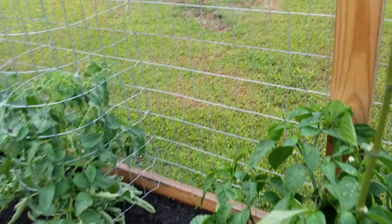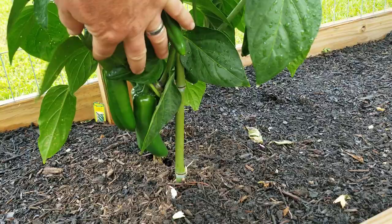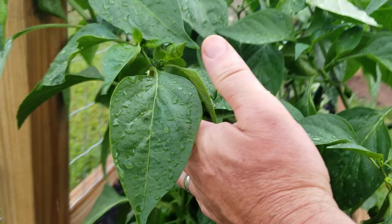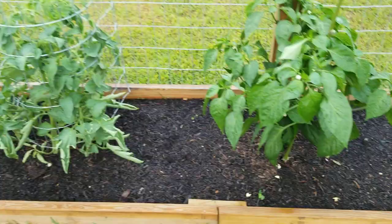This is a mammoth jalapeño and these peppers are looking good in here — nice, big, healthy-looking jalapeños. They've got plenty of blooms coming on and this plant is really looking good.